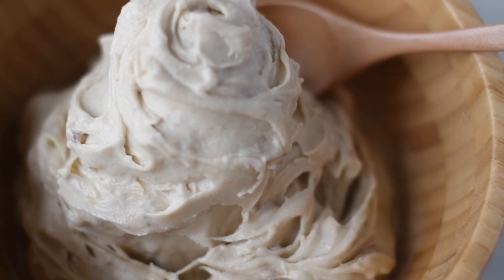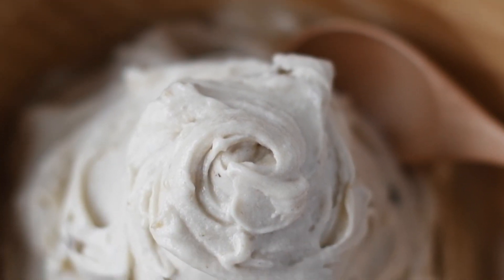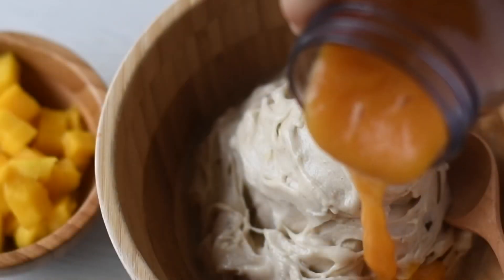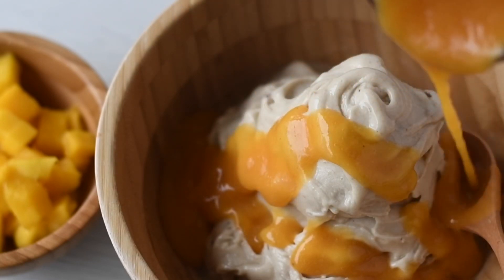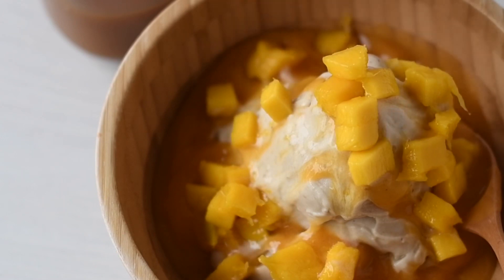Today I decided to have nice cream for breakfast — it's just bananas. For this bowl I blended five frozen bananas in the Vitamix. I also blended mangoes and oranges to make a delicious sauce to pour over the nice cream, and topped it with some chunks of mango.